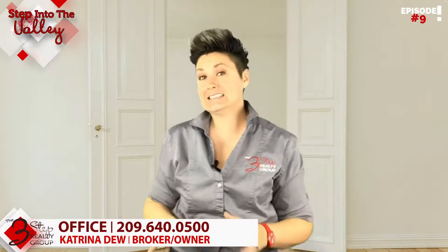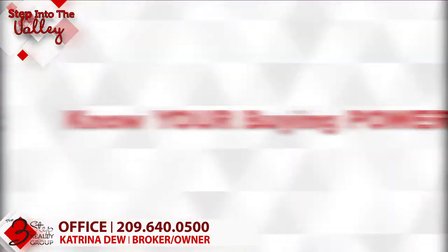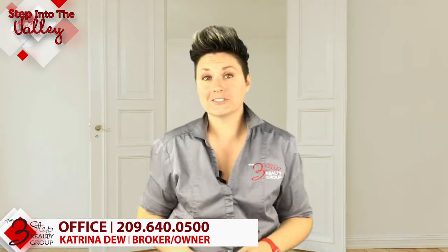I'm Katrina Dew welcoming you into Step into the Valley with Three-Step Realty Group. Today we're going to talk about knowing your buying power when you're out purchasing a home.